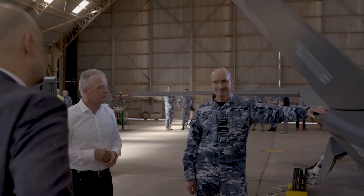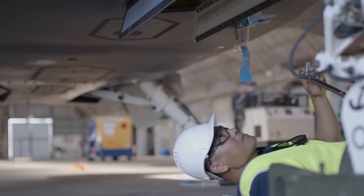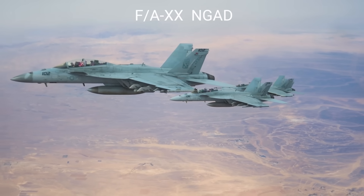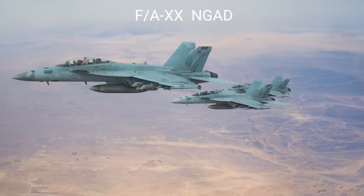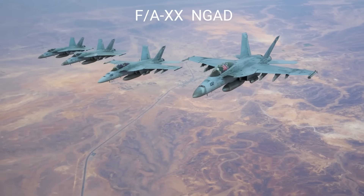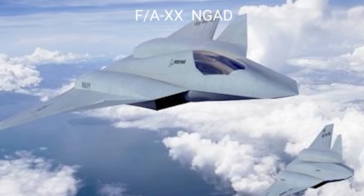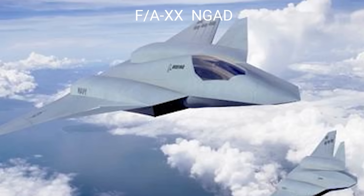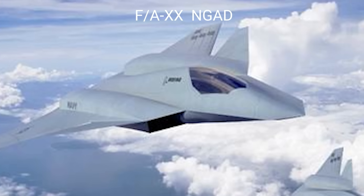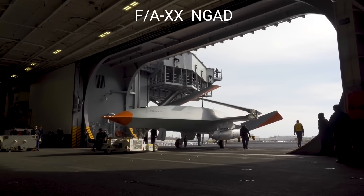As both RAAF and US Navy pilots have been trained to operate the Ghostbat, this gives rise to speculation that the Ghostbat could equip US Navy and Marine fighter squadrons operating aircraft such as the Super Hornet and Lightning II, as well as the new F/A-XX.